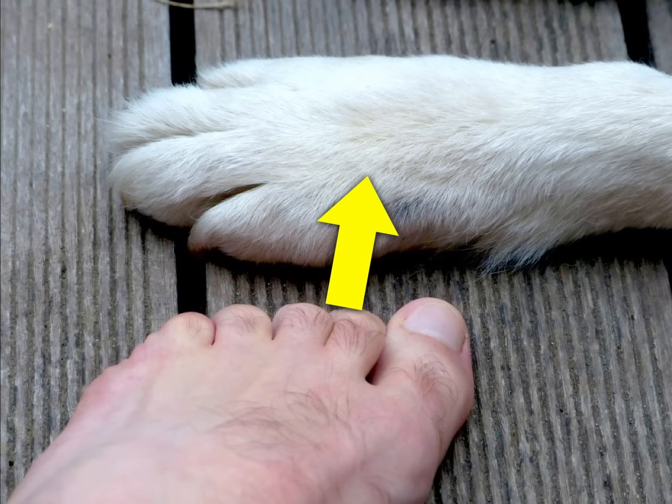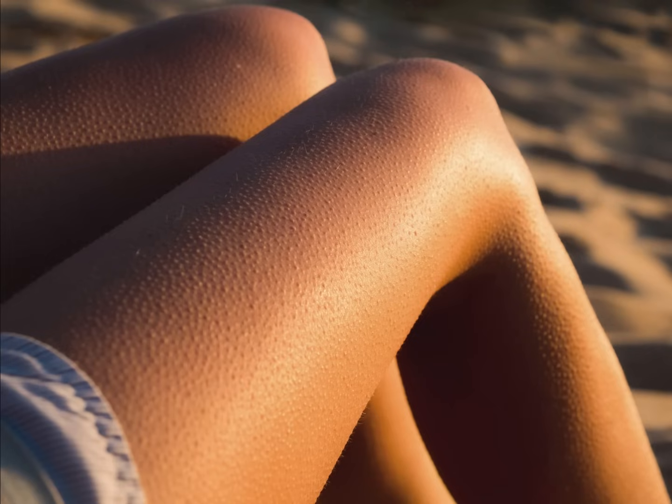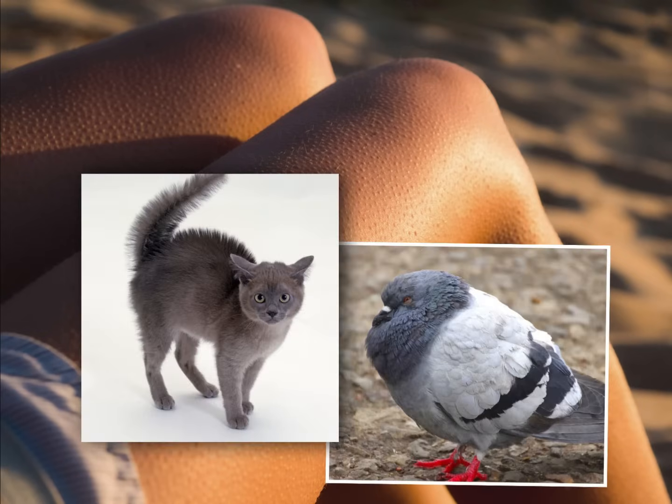If we were furry, it would help, but we just don't have very thick hair on our bodies. The fact that we do get goosebumps might seem kind of silly or useless, but it shows we have something in common with animals.